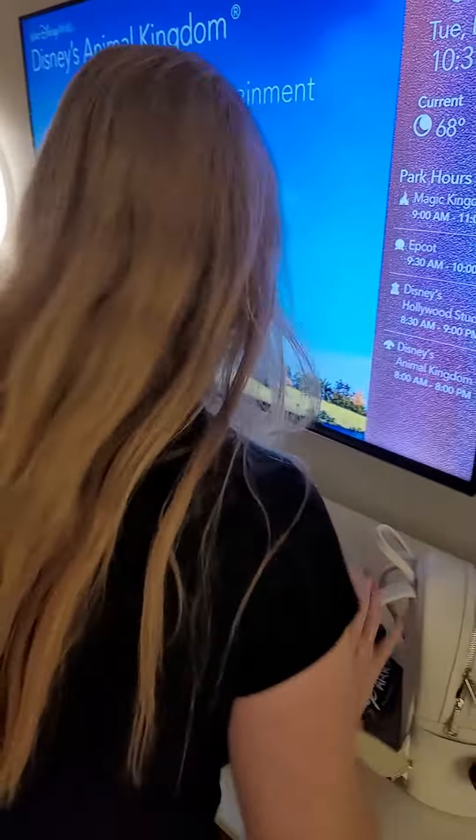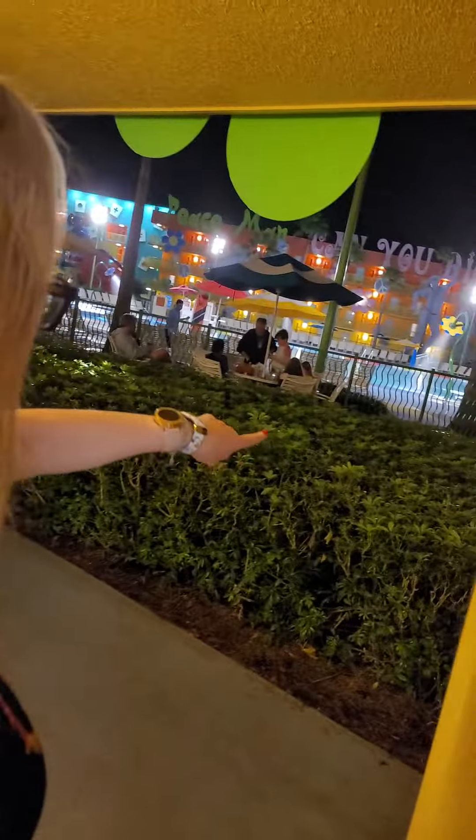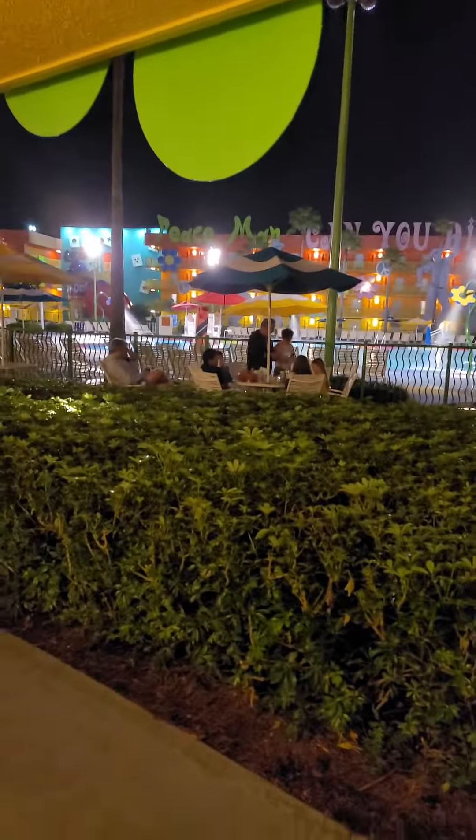Go back to the door and just watch what happens when we open it. This is a preferred pool view — with the preferred pool view, you literally just walk out of the room and there's the pool. We're the first room where if you turn, that's the food area right there. Totally amazing, can't ask for better!